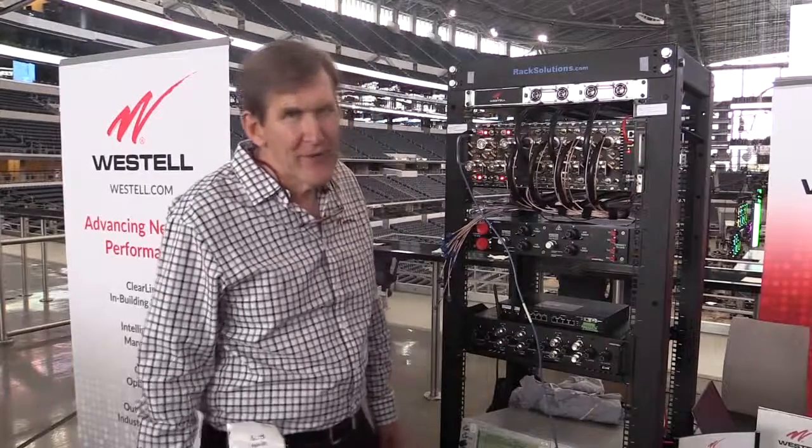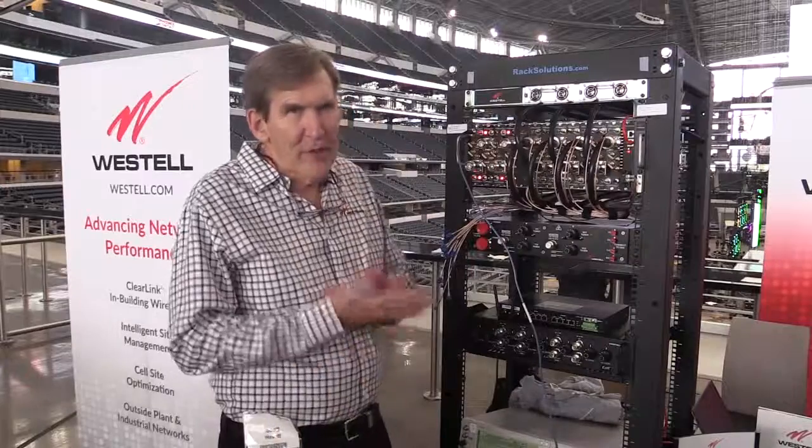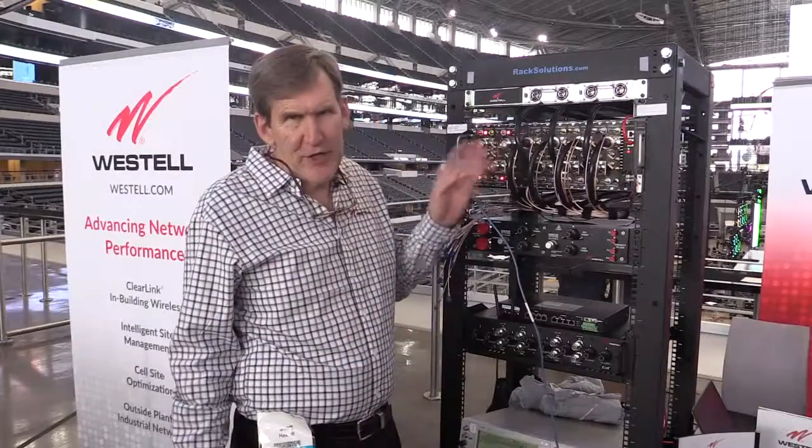Hi, I'm Scott Hewitt. I'm the VP of Strategic Partners at Westell, and I'm here to talk about our UDT conditioning product.